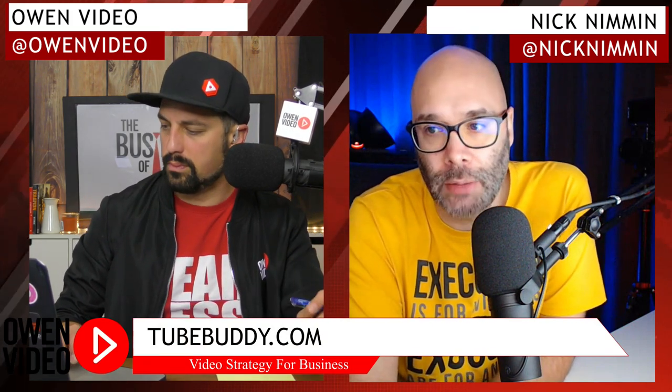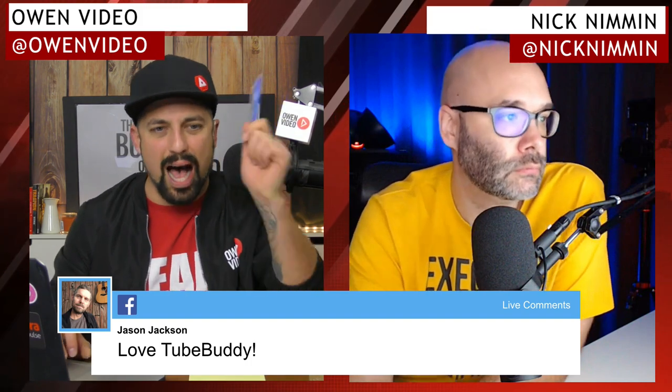We'll put a link to TubeBuddy in the description. And if you have an active channel, the canned responses feature can really be a time saver. Huge — canned responses are so massive. Also the TubeBuddy extension on desktop, when you go through your comments, you can actually find your followers on Instagram. There's a link directly to their Instagram account — you can go there, like three of their photos, and get them to follow your page. So it's a great way to grow on Instagram as well.